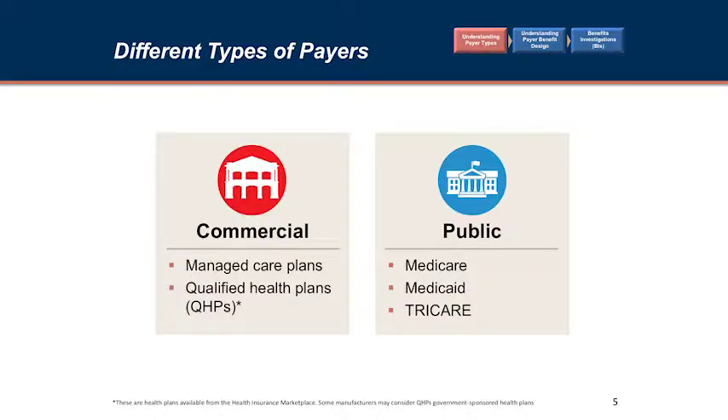There are two broad kinds of insurance coverage: commercial and public. The majority of our patients will be on a public policy, primarily Medicare. Some will see TRICARE patients, which is military coverage. Commercial plans are primarily managed care plans now; there are very few old-time indemnity plans. Qualified health plans are those under the Affordable Care Act, and we're not sure where they're going.